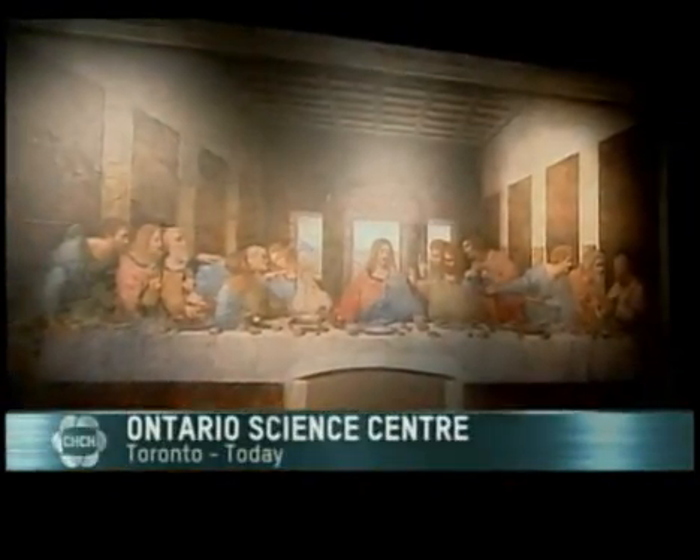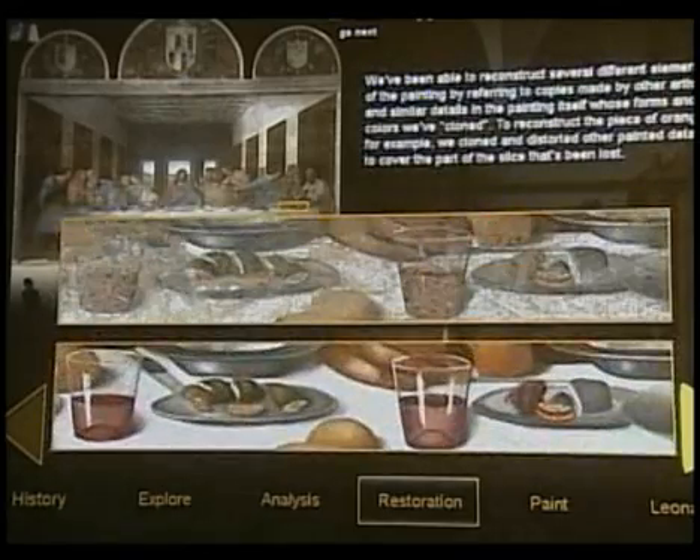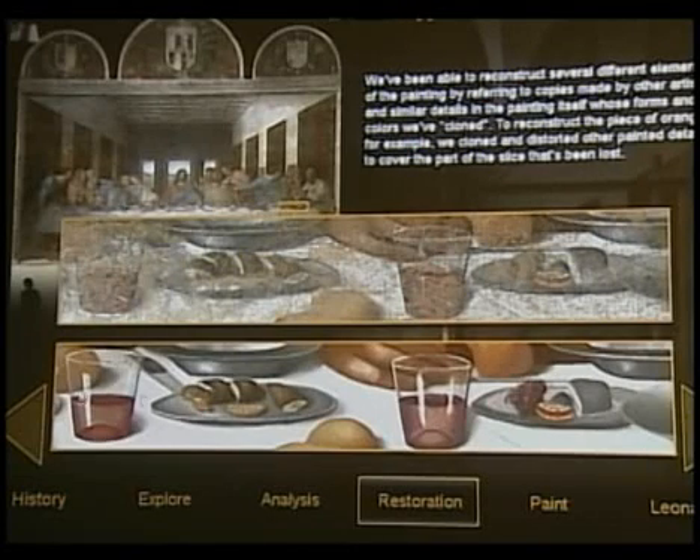As soon as he finished The Last Supper on a church wall in 1497, da Vinci's masterpiece started to deteriorate. Luckily, several other painters of the time made copies. By digitizing and cross-referencing their work, researchers discovered how The Last Supper originally looked.